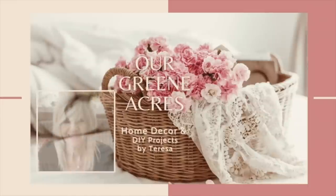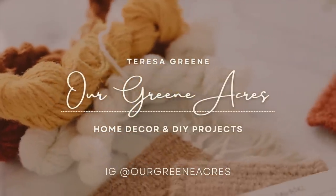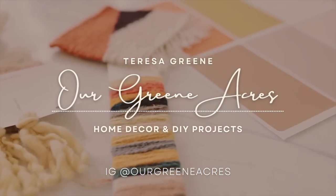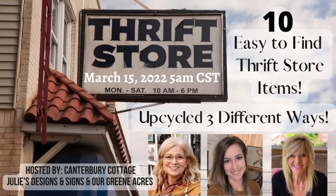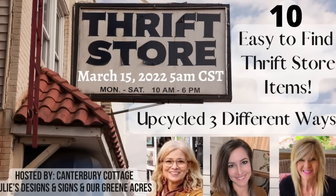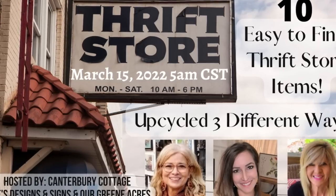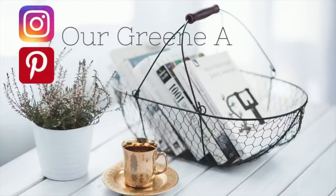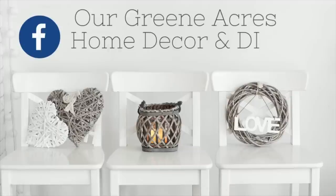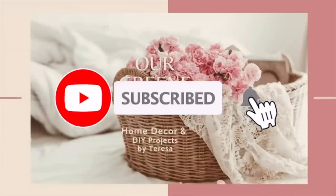Welcome everybody to our Green Acres. If you are new to my channel, I want to welcome you — so glad you came over. My name is Teresa. Today's video is going to be a fun one because this is going to be a collaboration with my two good friends Sherry over at Canterbury Cottage and Julie at Julie's Designs and Signs. I'll have links to their channels down below in my description box. Together we're going to bring y'all 30 easy-to-find thrift store items and show 30 different ways you can upcycle, stage, and style them in your home. I hope y'all enjoy the video and get lots of inspiration and ideas.